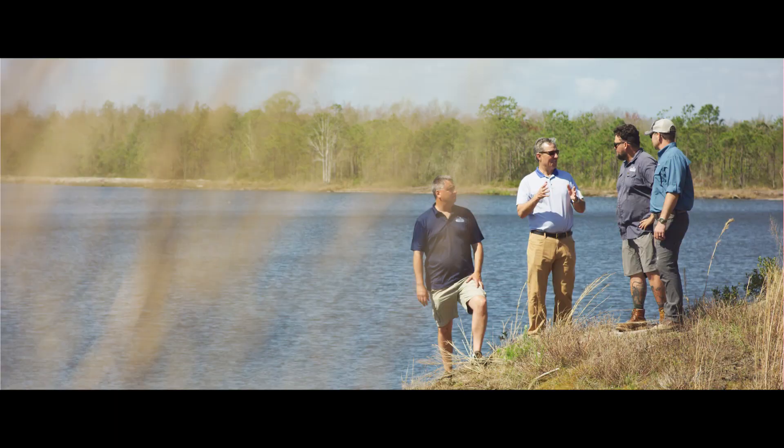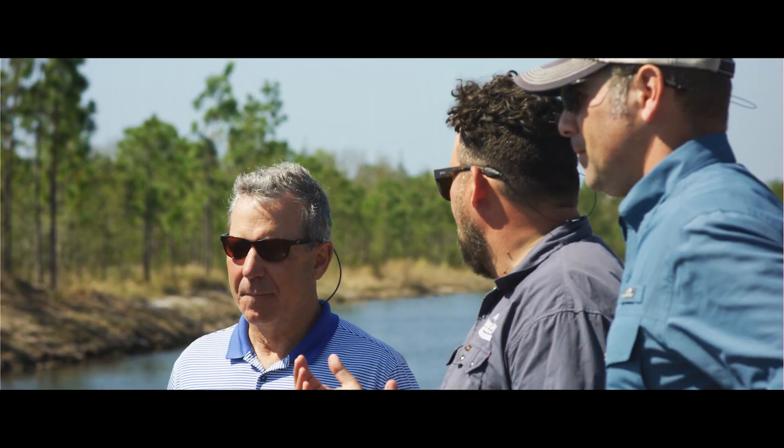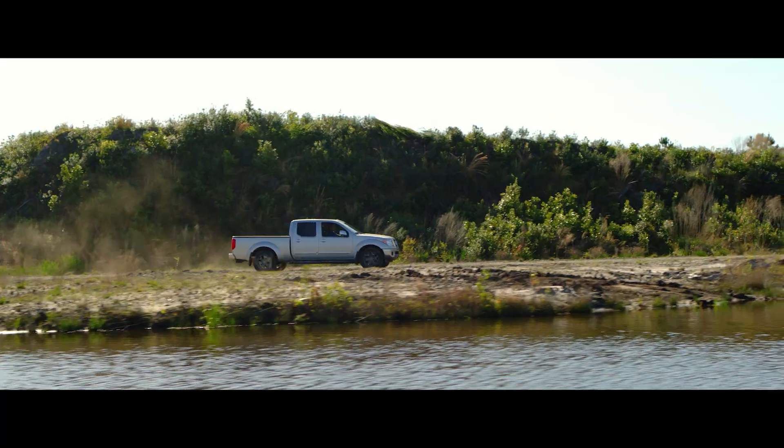We said okay, let's give it a go. We were called to this site to try to establish a trophy bass fishing lake. That's when I called BioSafe and Tom Wormuth to assist us with this project.